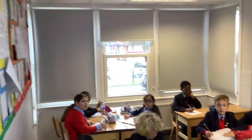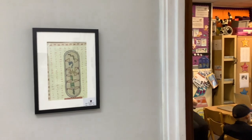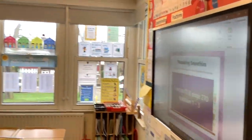And here we have an English lesson. This is the second room fitted for ICT lessons and in here the children are using laptops for a maths lesson.